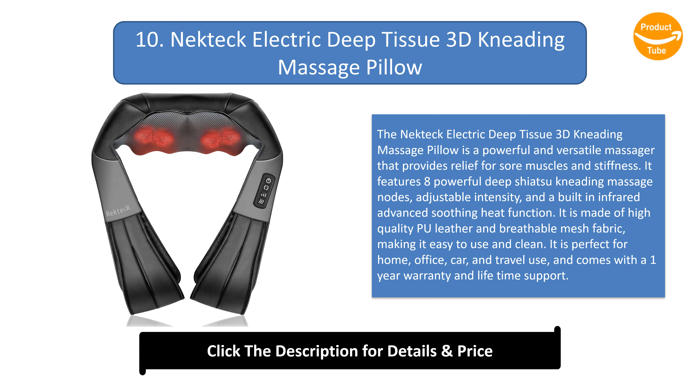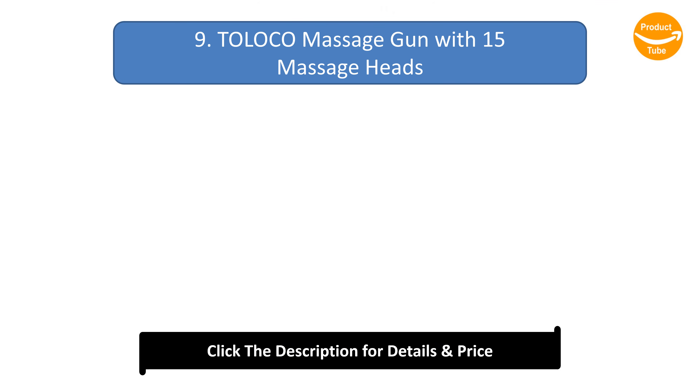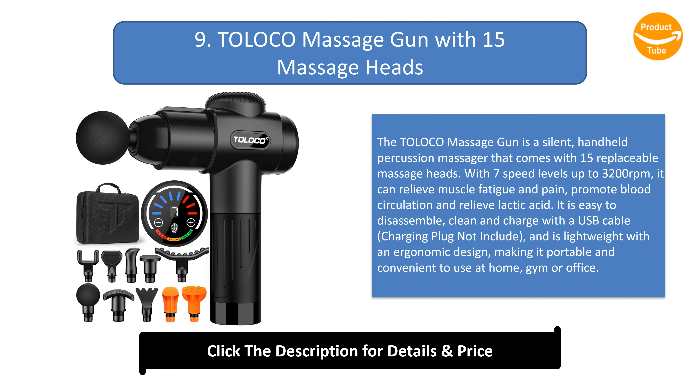It is perfect for home, office, car, and travel use, and comes with a one-year warranty and lifetime support. Number 9: Toloko Massage Gun with 15 massage heads.